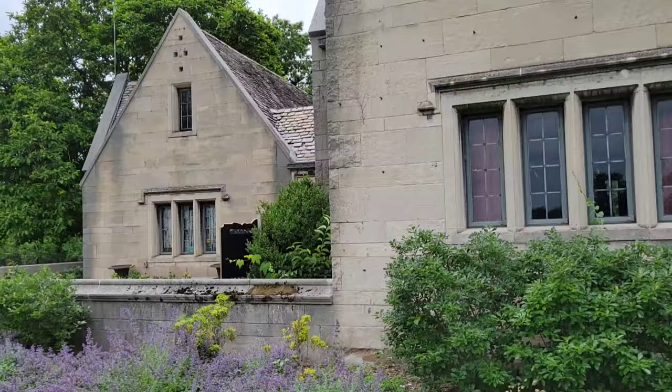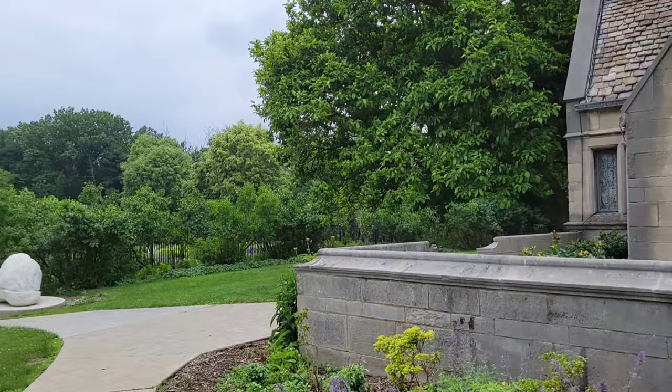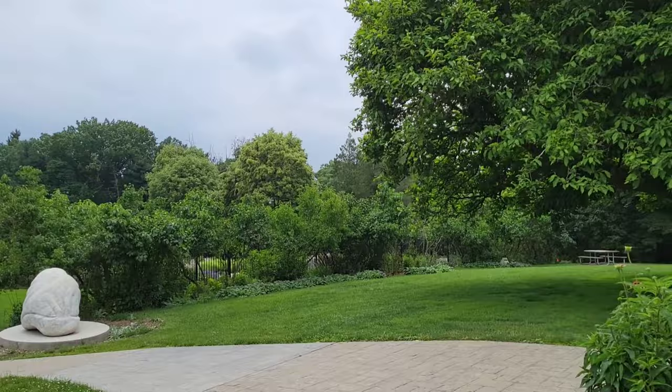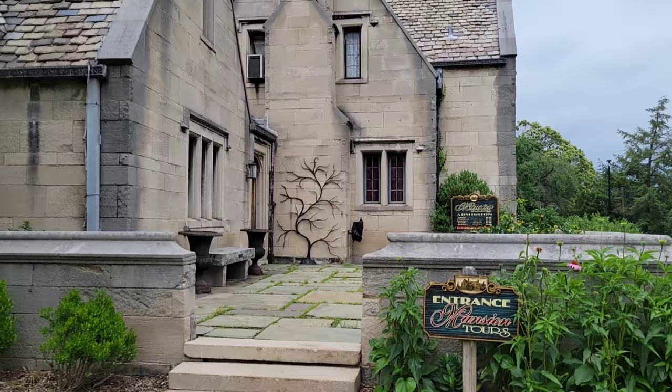The place is pretty big. They've got picnic tables, places you can sit, and they have a lot of artwork everywhere. Like, that's an artwork right there, and this is an artwork — I don't know what it is, but that's an artwork. And it's a really cool entrance to the mansion tour.